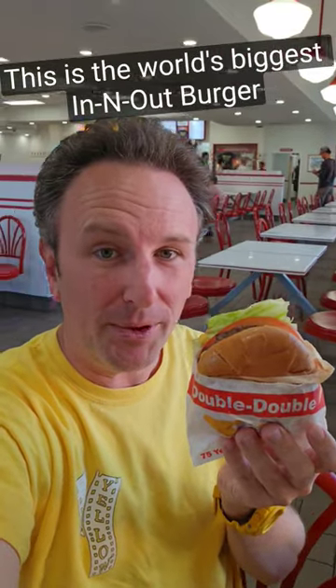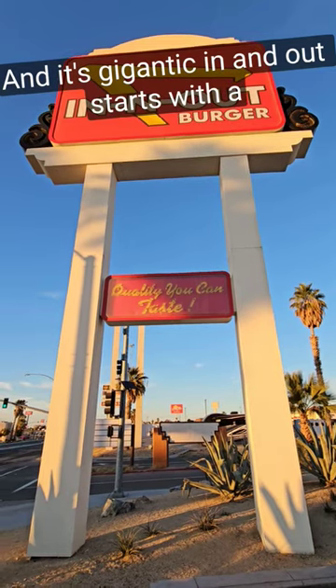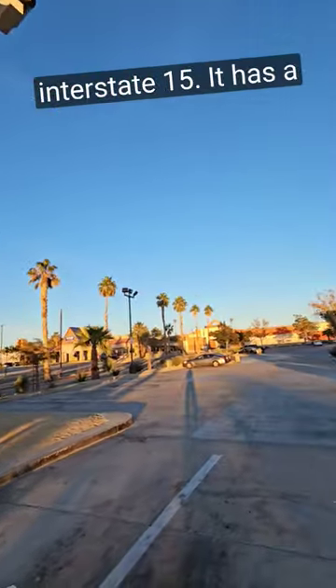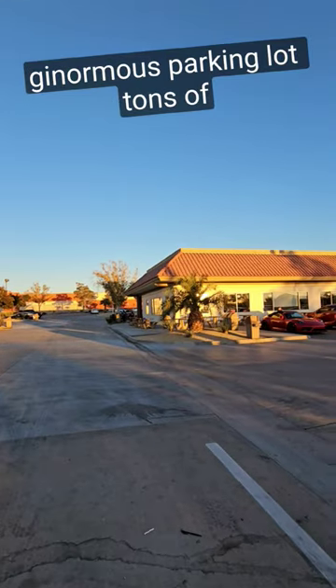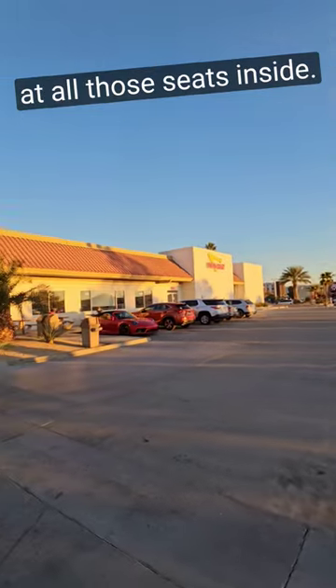This is the world's biggest In-N-Out Burger location, and in this video I'm going to show you around. This gigantic In-N-Out starts with a gigantic sign that you can see off the Interstate 15. It has a giant, enormous parking lot and tons of seats outside, but let's go take a look at all those seats inside.